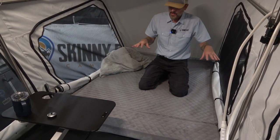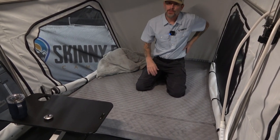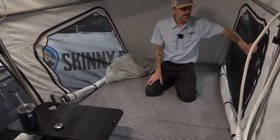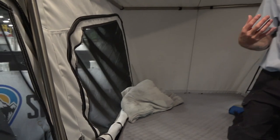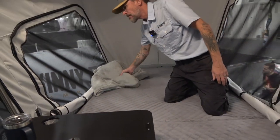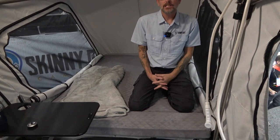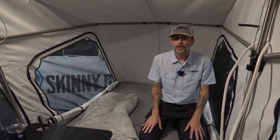They're experimenting with an adjustable air system for the top portion of the mattress since it's hard to pick a foam that everybody likes — some find it too hard, some too soft. The bed is rated at 600 pounds. They tested to 1,000 pounds static, but dynamically they rate it at 600, which is more than enough. They use stainless steel throughout — every piece of hardware is either stainless or aluminum.